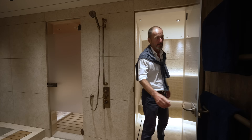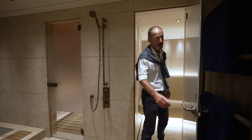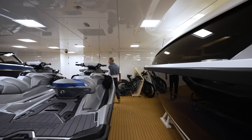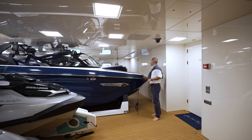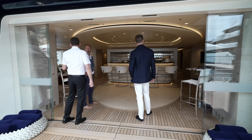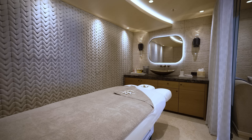Down in the beach club there's a sauna, steam room, and plunge pool on one side, with access through the tender garage. There's also a sport boat for wakeboarding and water skiing, another RIB on the outside, and a 12-meter limo tender.